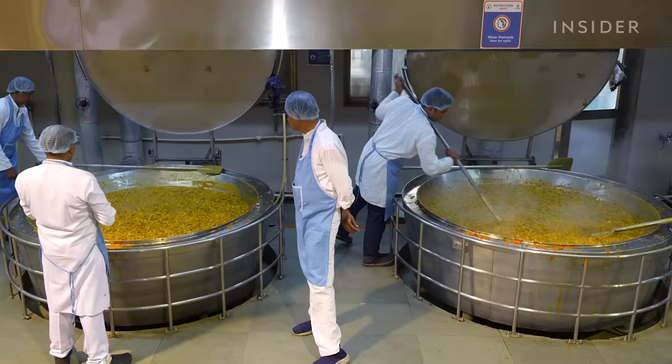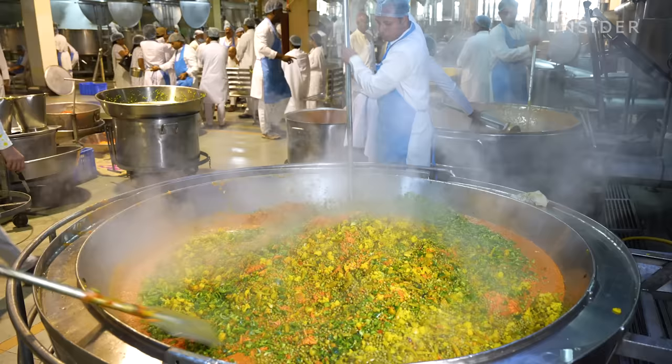We visited the complex during a special celebration called Baba Milan to see how they prepare these meals in such big batches.